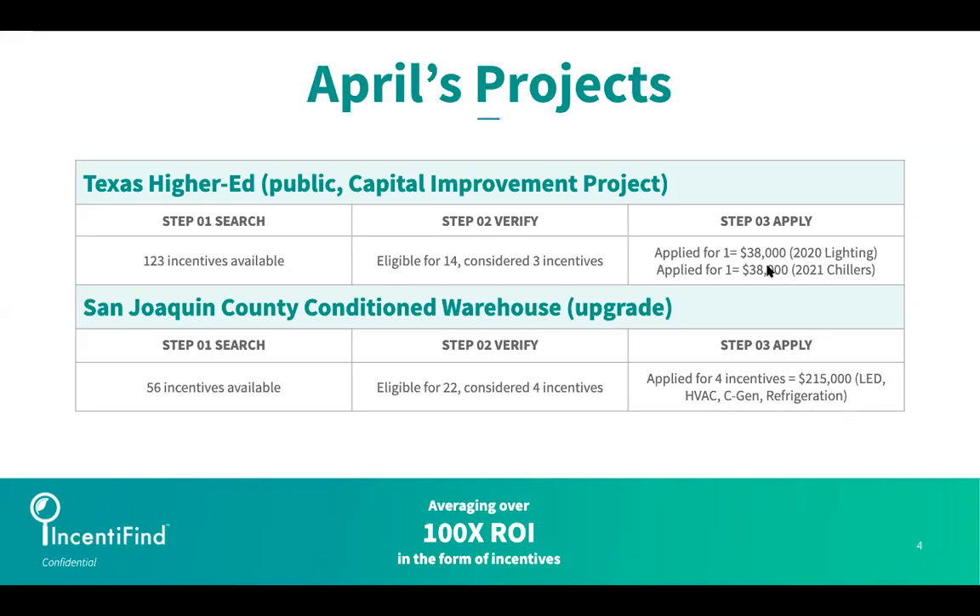These are rebates, or what we call year-one cash reimbursements. It means as soon as the project is completed, these funds are delivered directly to the owner.